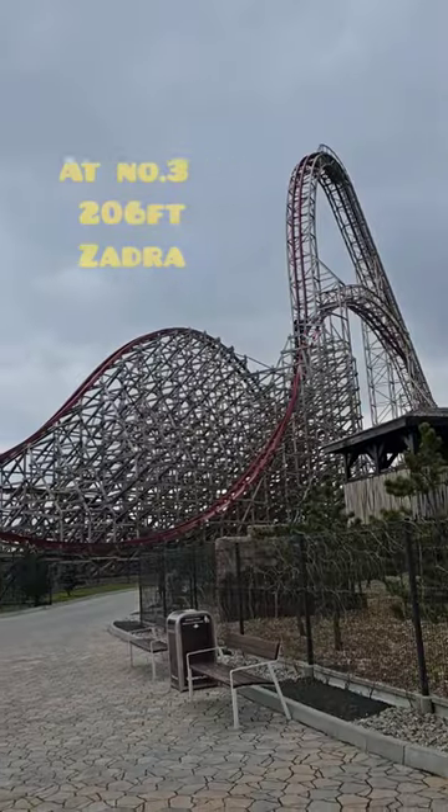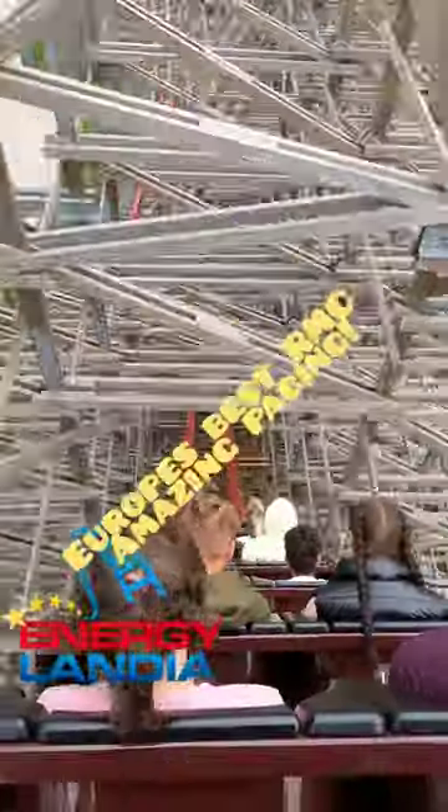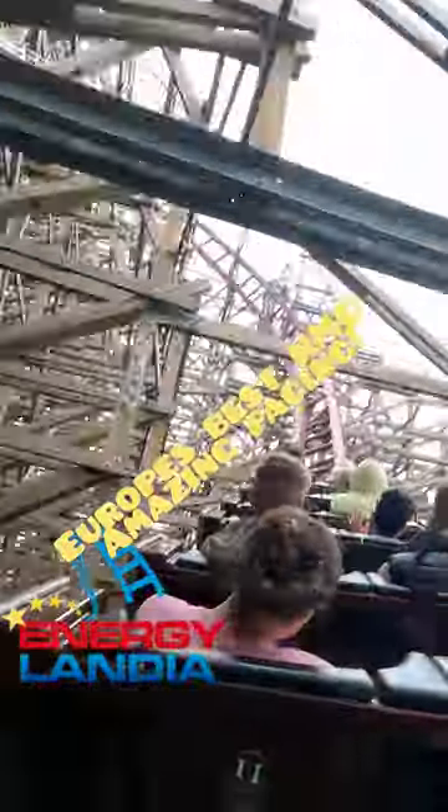Not to be missed. At number three, standing at 206 feet, we've got Zadra. It's my favorite Rocky Mountain Construction coaster in Europe, and if you like pacing, this coaster is 100% for you. Not to be missed.